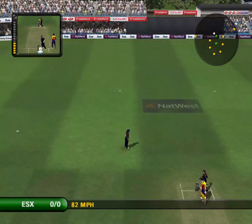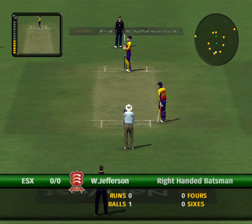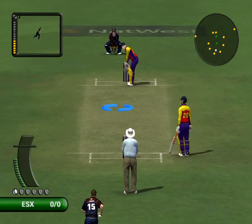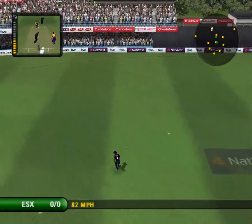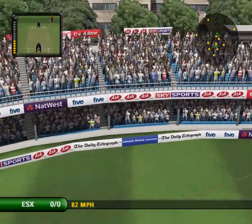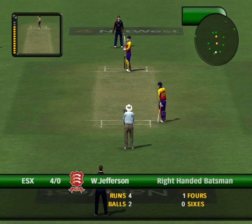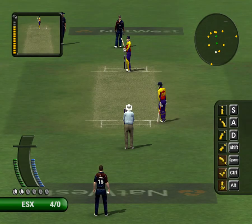Hit straight to a fielder. Lovely shot, lovely shot — it raced to the fence for four. Good chance, though it's changed his feel slightly.